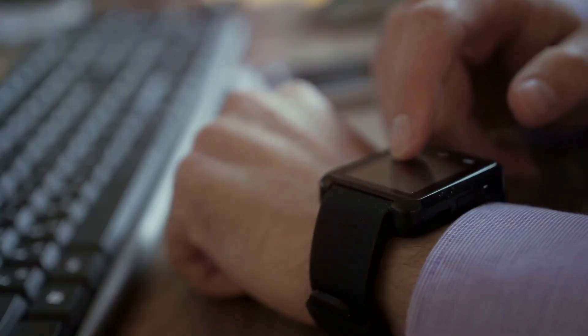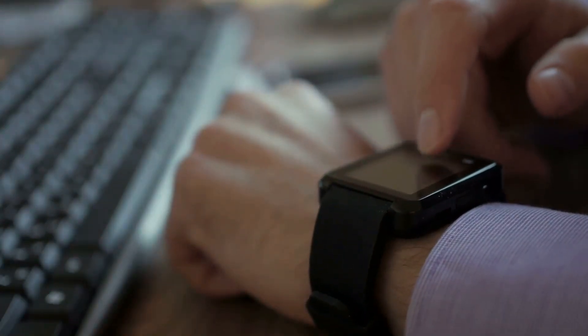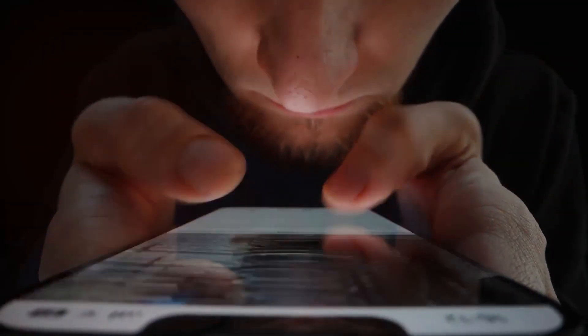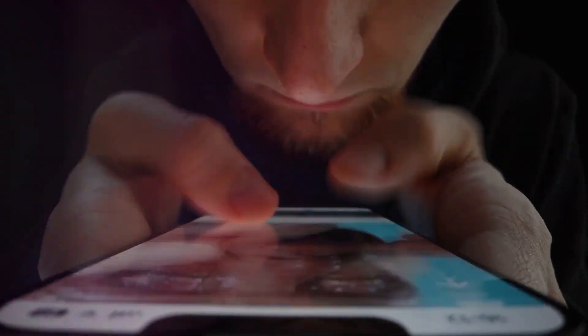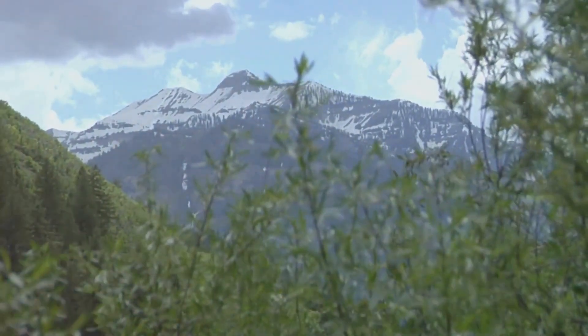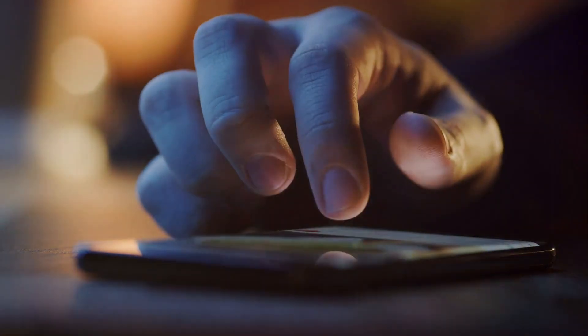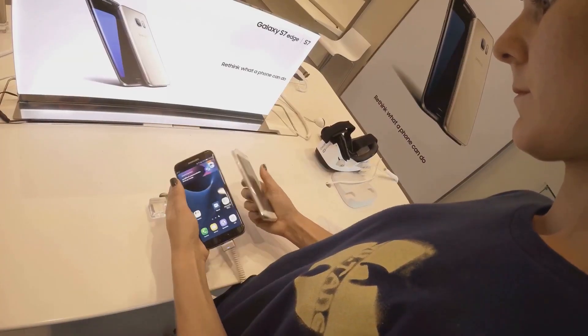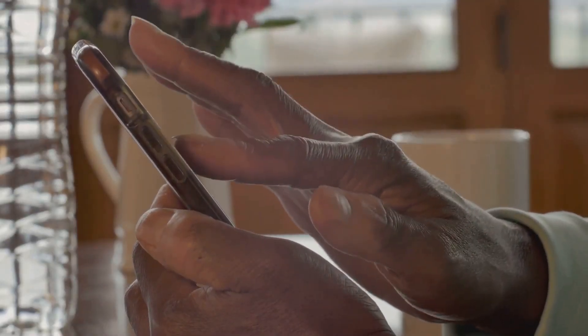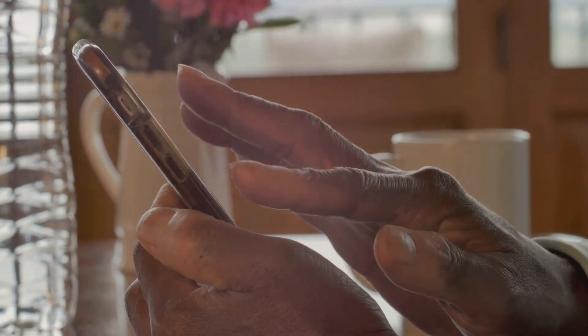Before we wrap up, we'd like to remind you that the Samsung S23 Ultra is not just a phone — it's a revolution, a revolution that you can be a part of. If you're excited about this technological marvel as much as we are, make sure you get your hands on one. And if you found this video useful, show us some love. Hit that like button and help us spread the word about the Samsung S23 Ultra. Don't forget to subscribe to our channel for more deep dives into the latest tech. We've got a lot more exciting content coming your way, so stay tuned and, as always, thanks for watching.